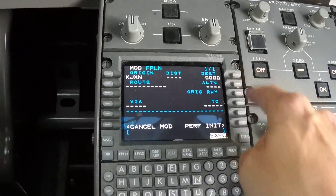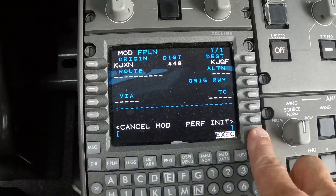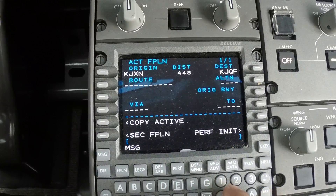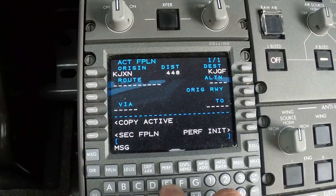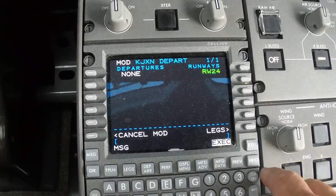Concord, North Carolina. Go execute that. Right now they are using runway 24. Put in the runway.